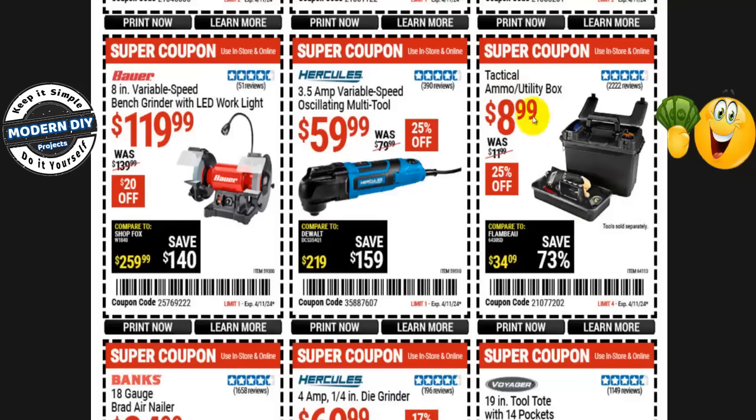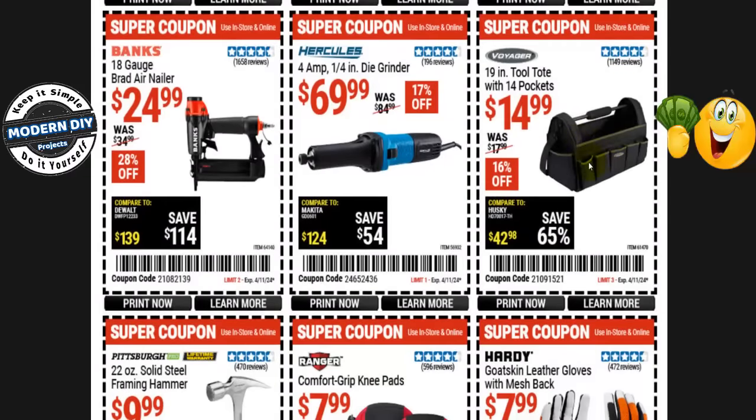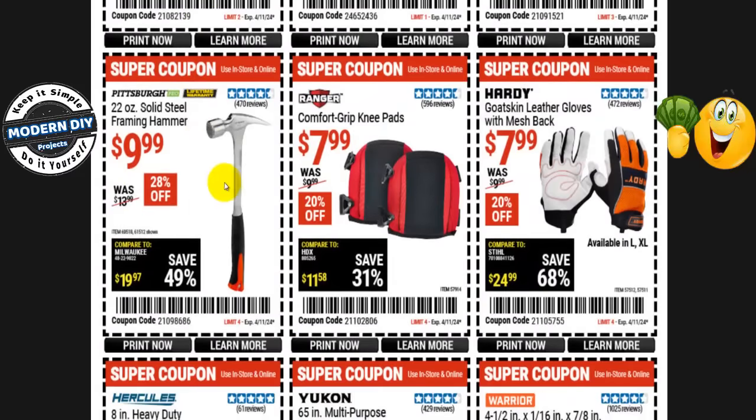The tactical ammo utility box is $9, normally $12 — 25% off. The Voyager 19-inch tool tote with 14 pockets is $15 — about a dollar a pocket — normally $18, 16% off. The Hercules 4-amp 1/4-inch die grinder is $70, normally $85 — 17% off. The Banks 18-gauge brad air nailer is $25, normally $35 — 28% off. The Pittsburgh 22-ounce solid steel framing hammer is $10, normally $14 — 28% off.